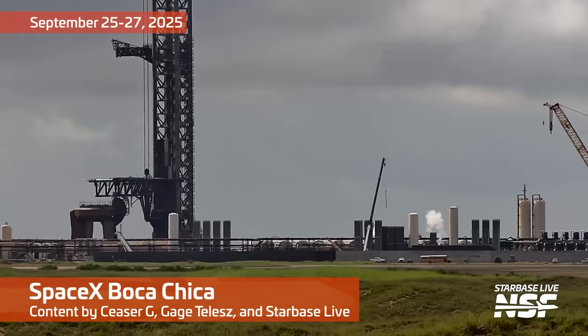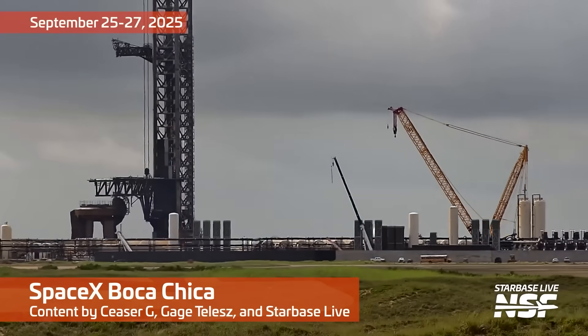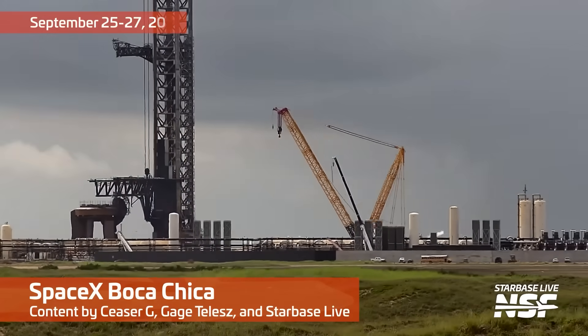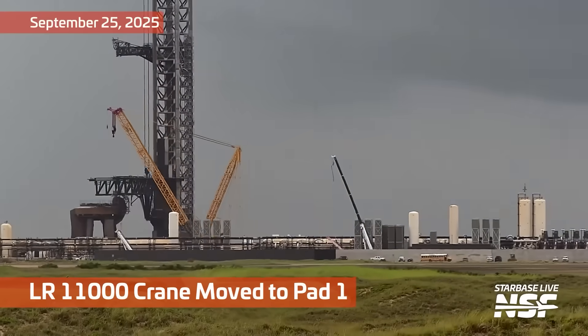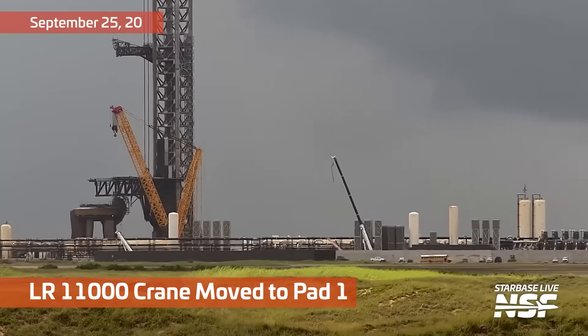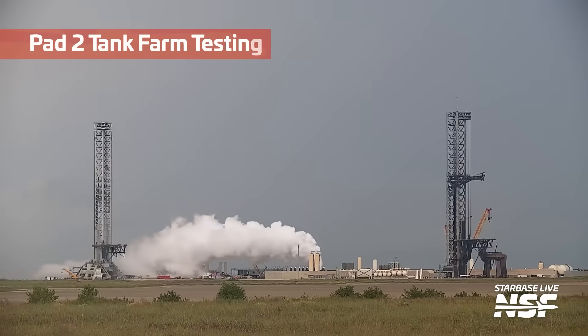It looks like Flight 11 has a slight delay, given the notices moving back a little bit, but that's not slowing SpaceX down. After the successful static fire that you saw in the last video, we're going to do a Starbase summary and talk about the things we've seen in the last couple days.